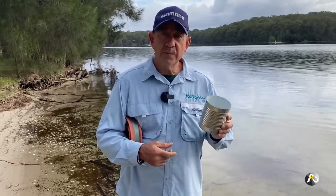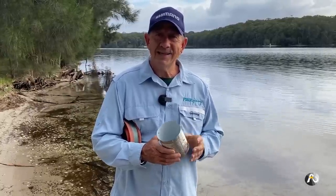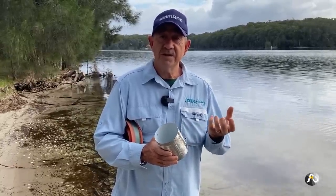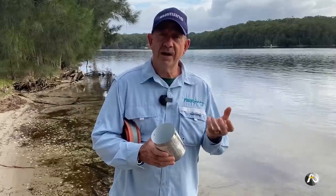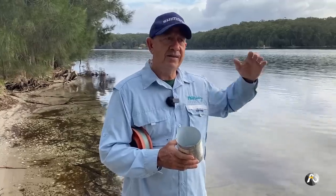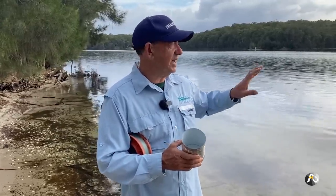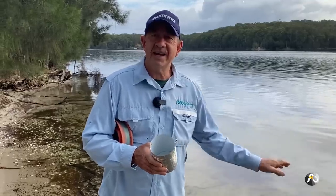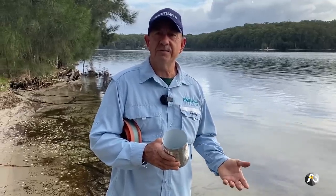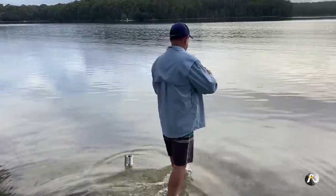Make sure when you put this in the water you put it somewhere no one's going to tread on it. A great place is near wharves and bridges where there are pylons — there's always lots of octopus there. In the general body of a lake, around the edge of weed beds is a really good spot. I'm not going to put it on a sandy area or anywhere where people might tread on a sharp tin.